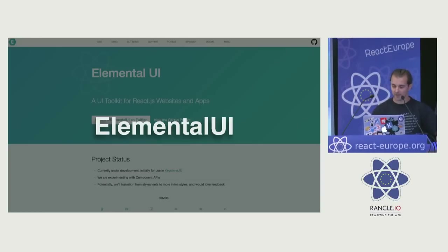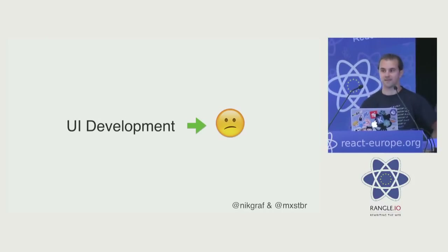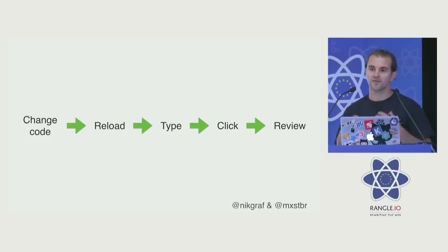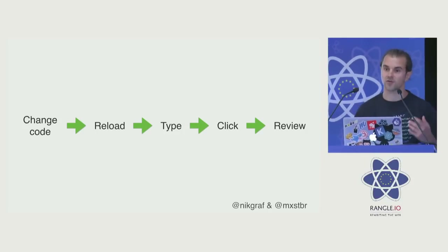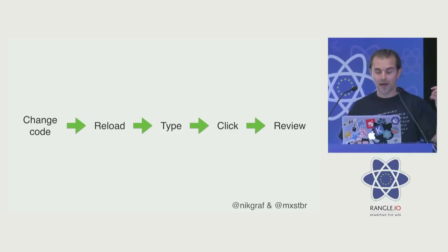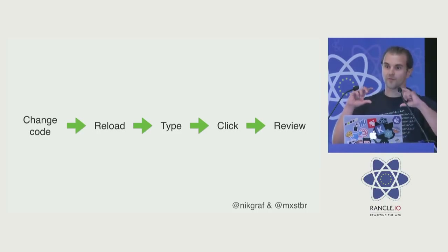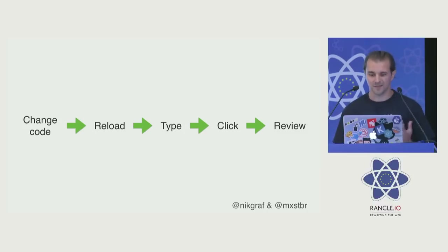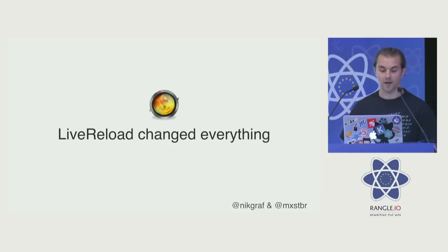For my personal story, user interface development wasn't always that great. Back in the days, like seven or eight years ago, what you had to do is you always had to change code, then you reloaded your page, and then you had some JavaScript that executed. You typed something, clicked a button, and then you could see how the state of the application looks. This was really tedious — a very long feedback loop. So the first tool that really changed my life was Live Reload.